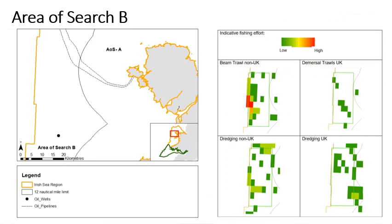At the broad area of search stage, shortfall features that overlapped with currently licensed activities and existing infrastructure were removed as they are incompatible with an MCZ designation. The area of search overview document shows these activities in more detail and is available on the project webpage. The map on the left shows that there are limited licensed activities and existing infrastructure within this area. These include two oil pipelines across the area of search and an oil installation situated in the south of the area.